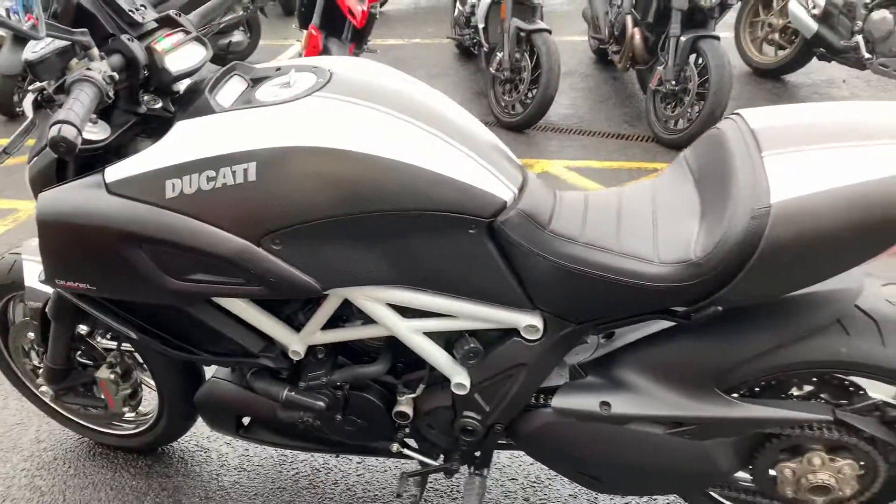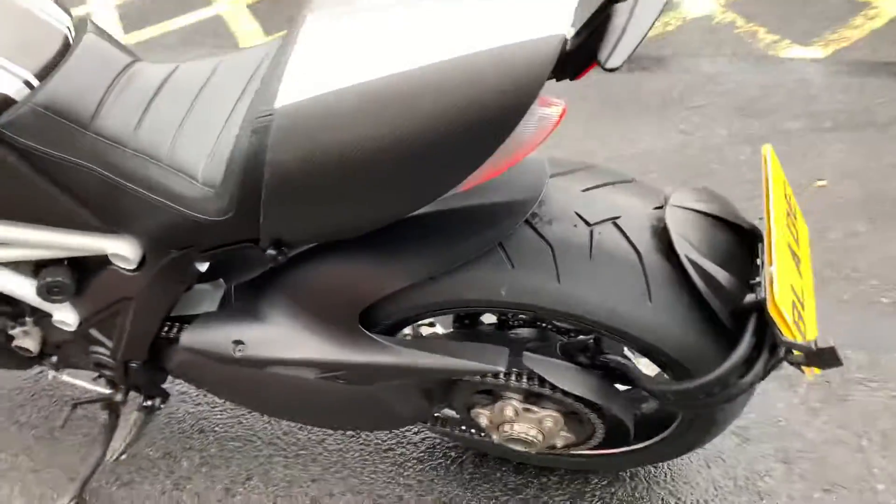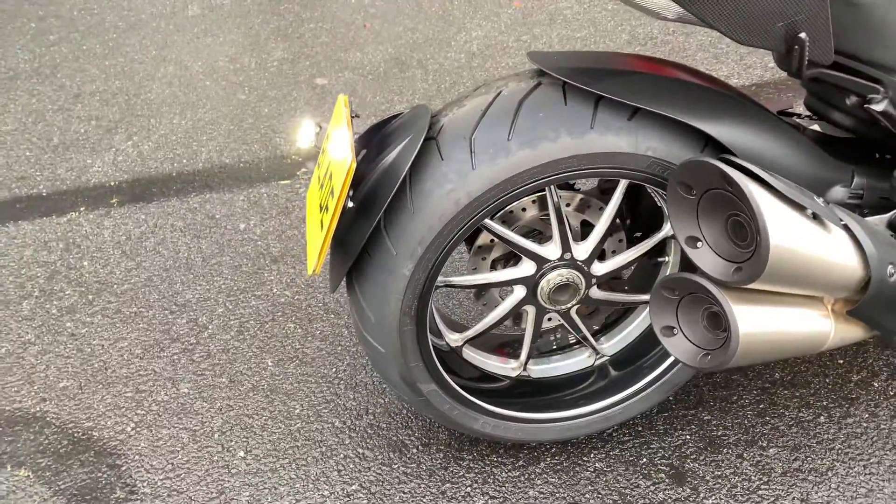Other features on this particular bike, compared to a standard carbon, are the wheels. As you can see, the wheels are in fantastic condition.